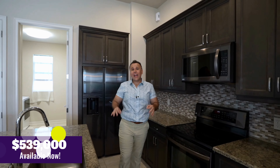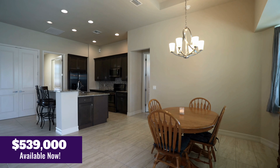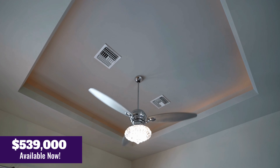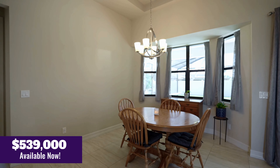This gourmet kitchen has granite countertops, custom cabinets, and it's got an open floor plan with enormous 11-foot tray ceilings. And that's just some of the impeccable details this home has to offer.